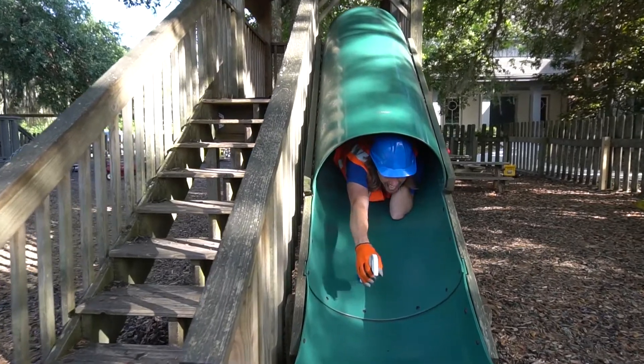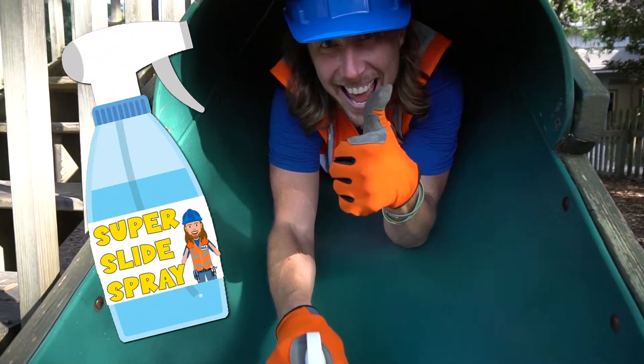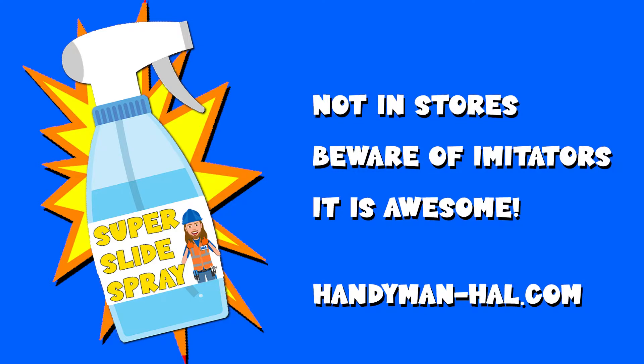So call now and order yours today! Handyman Howell Slide Spray is not a real product — it's just a fun way to say thanks for watching Handyman Howell.